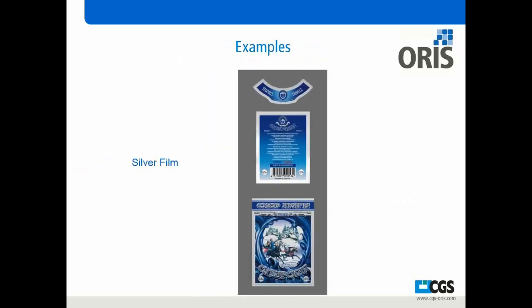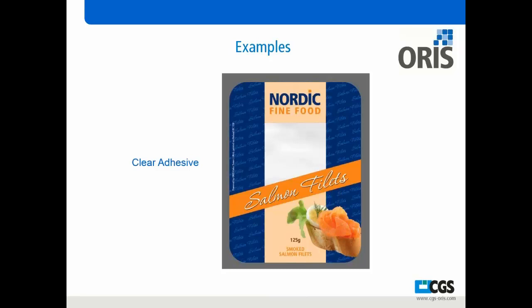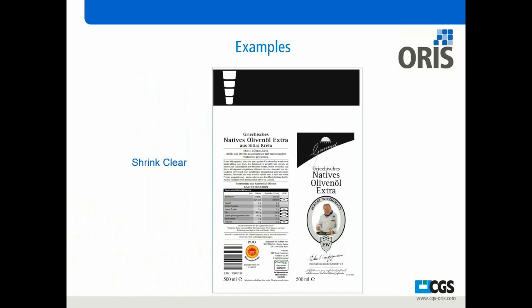Looking at this piece here, this is produced on a silver film. It has a white underlay with four-color process on top, giving you a true production piece of a label. With our clear adhesive, we can get into labeling — again, done with a white underprint, then adding four-color process on top, along with a die-cut around that label. For shrink clear, you do the white underlayment, add the four-color, print that out along with the silver, and you can shrink that material to the final piece to show the client composition proof.